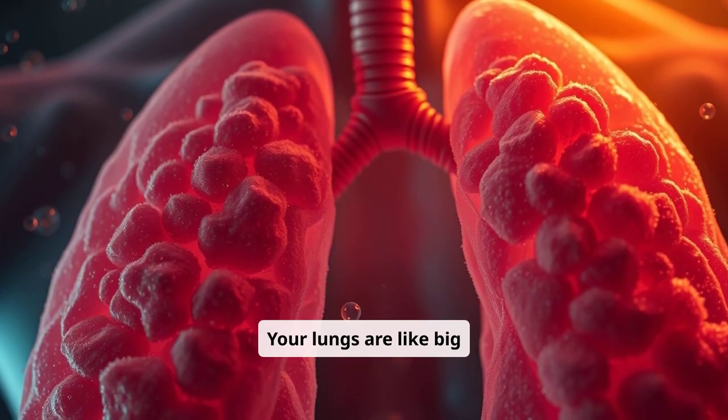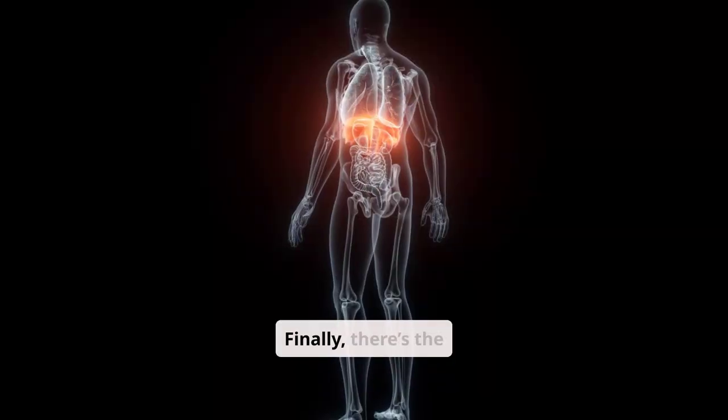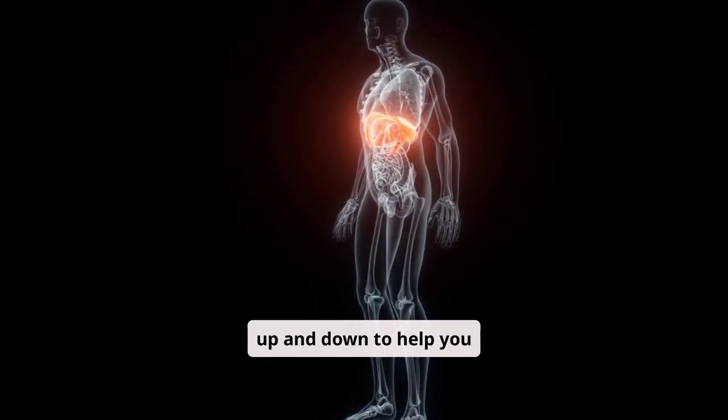Your lungs are like big sponges that take oxygen from the air and give it to your blood. Finally, there's the diaphragm, a muscle that moves up and down to help you inhale and exhale.